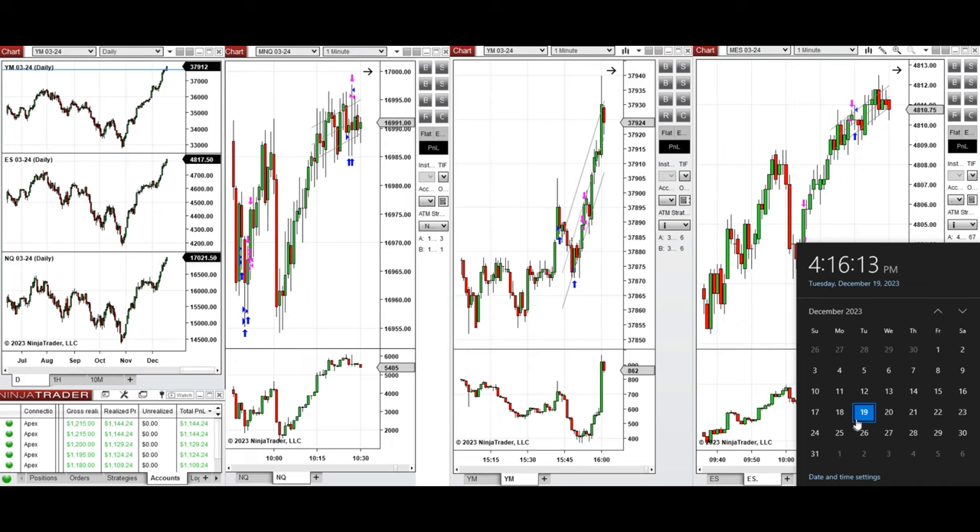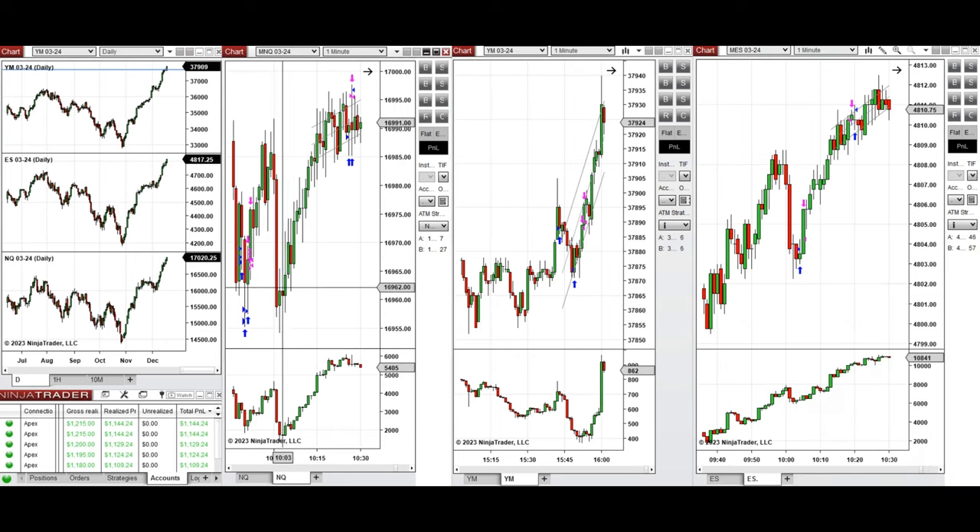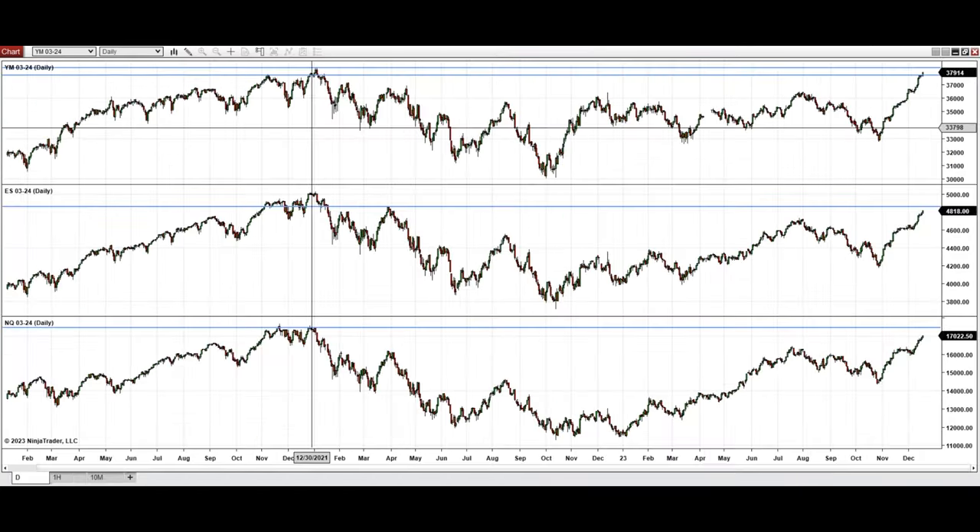Hello everyone. I'd like to share with you the trades that I have taken today on Tuesday, 19th of December 2023. These trades were taken on Nasdaq, Dow Jones, and S&P 500 futures.